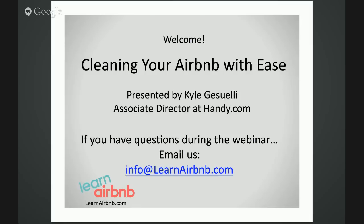First things first, viewers, we're going to cover a lot today. So if you have any questions during the presentation, you can email them to us at info@learnairbnb.com. You can see the email on the screen right there. So let's get into it.